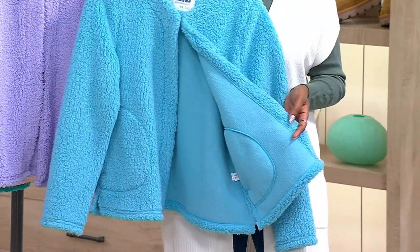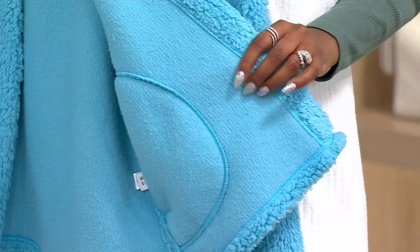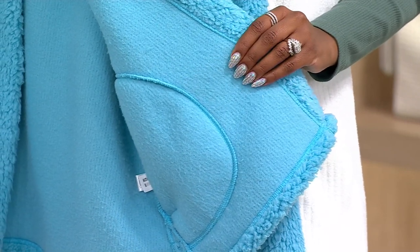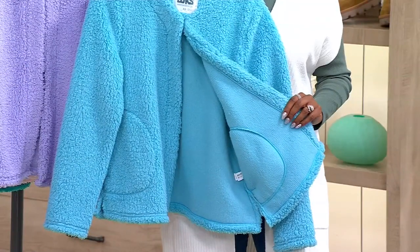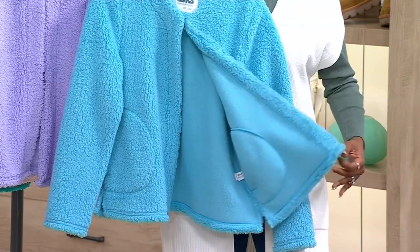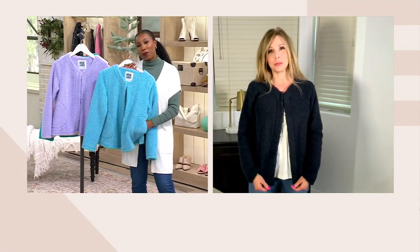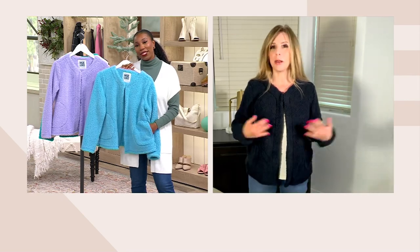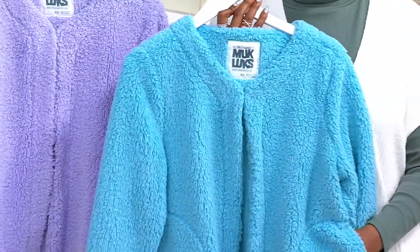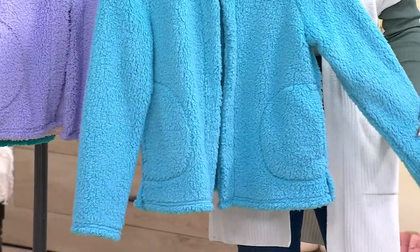This feels so soft on the outside, and it feels even softer on the inside. We do this wonderful, lofty, lightweight but super cozy, warm poly Sherpa. It's brushed on the inside, so it feels great against your skin, and it's got that nubby texture on the outside. And because it is 100% poly, if you spill something on it or it gets dirty, this goes in the washer and dryer and comes out looking exactly like it did the day you bought it. You don't have to baby this at all.